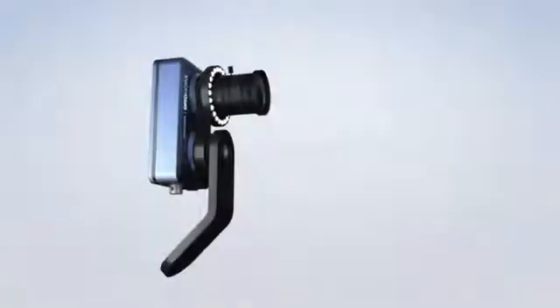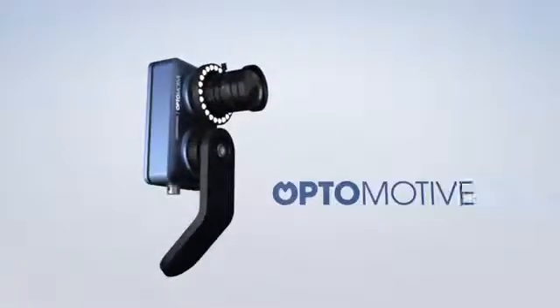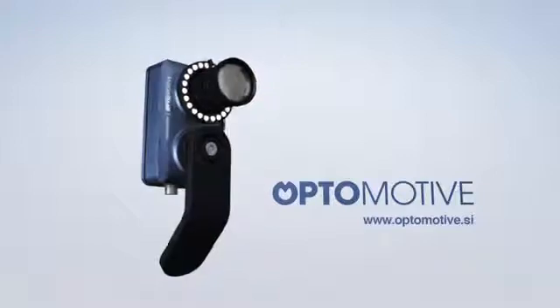All of this makes our cameras unique computer vision machines, which are also capable of stand-alone operations.